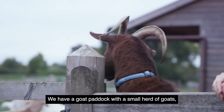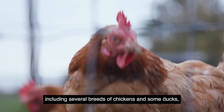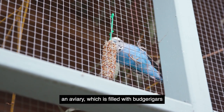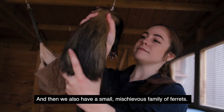We have a goat paddock with a small herd of goats, and a poultry paddock where we have a range of different poultry species including several breeds of chickens and some ducks. An aviary which is filled with budgerigars and kakariki, which is basically a small parrot, and then we also have a small mischievous family of ferrets.